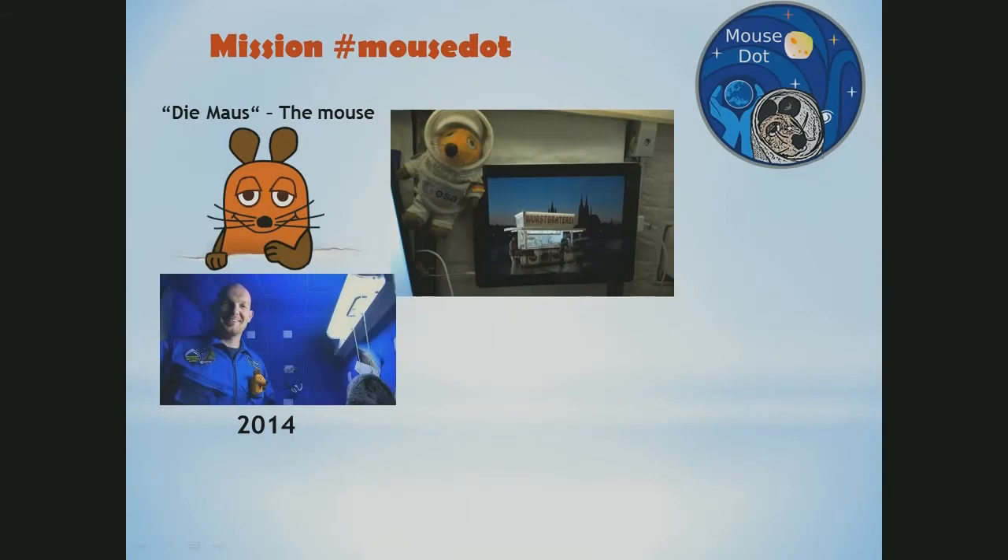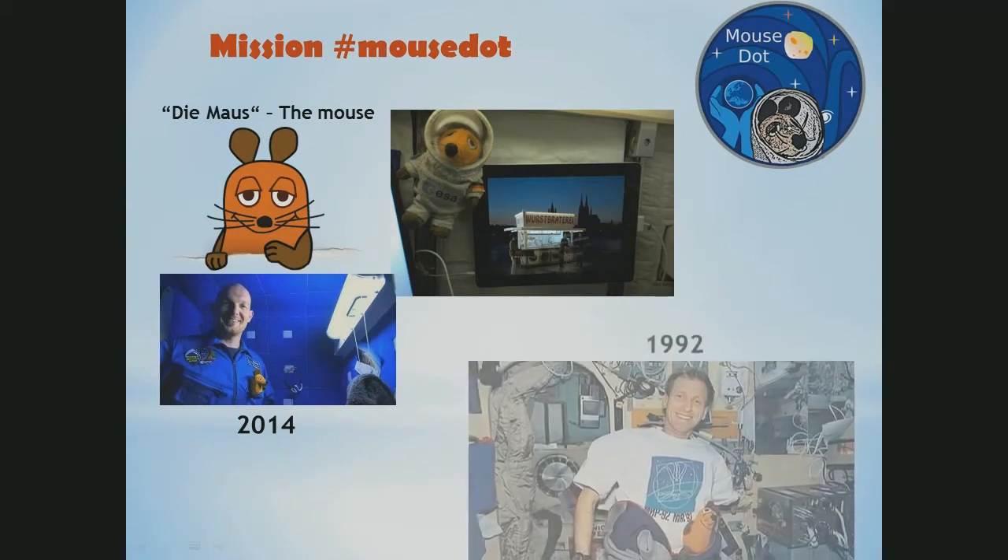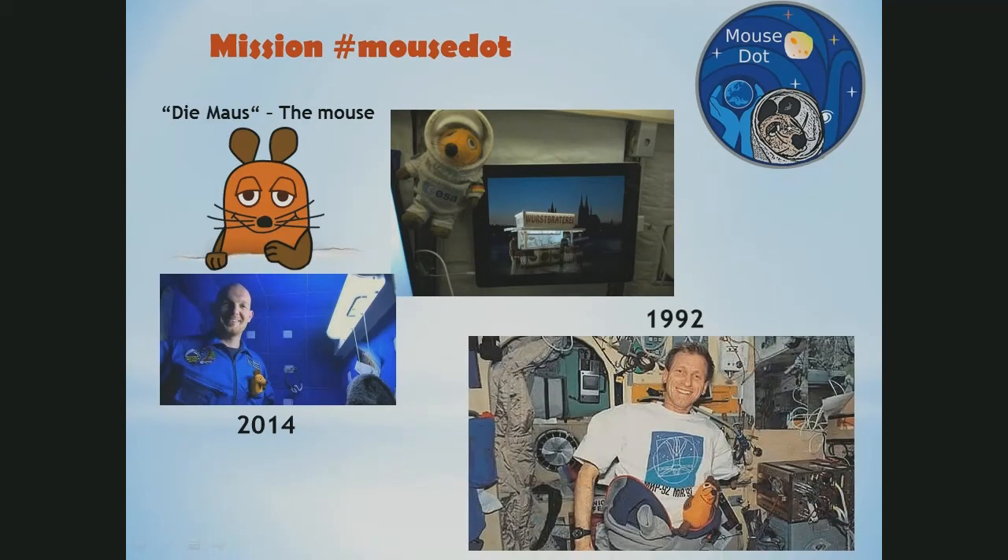We have developed a nice idea during recent months with some friends. Do you know this character — the Mouse? It's more of a German thing. This mouse is actually a frequent space flyer already — it was in orbit with Alexander Gerst last year, and also in 1992 already. So it's an experienced space flyer.